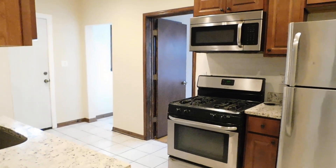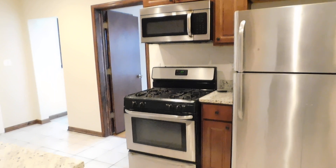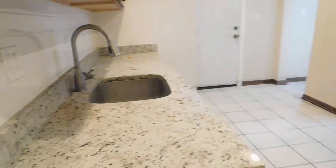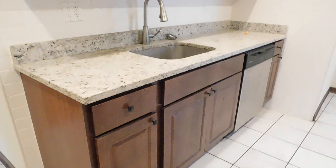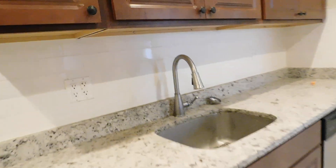Walking to the right here, you've got a real nice kitchen. Real big. Lots of cabinets, stainless steel appliances, microwave. I'll show you the dishwasher. You've got really nice tile here in the kitchen. You've got granite countertops, a lot of upper cabinets, a lot of lower cabinets, a dishwasher, and a stainless steel sink.